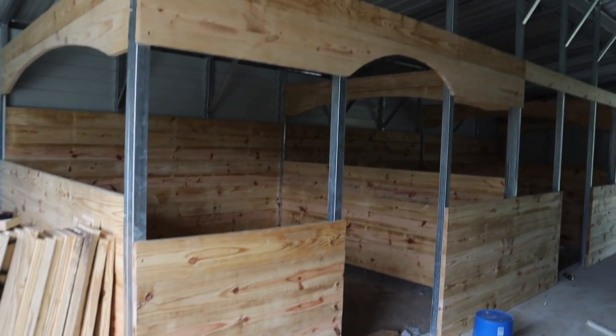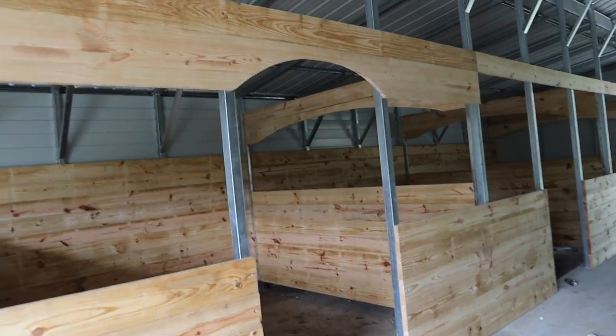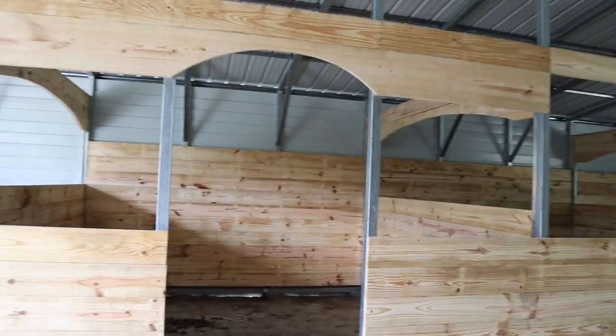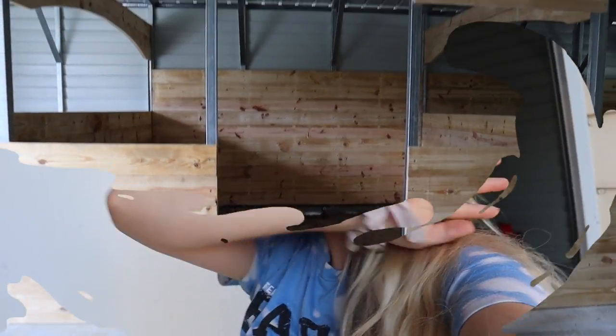Oh my gosh you guys, look at it! We have our first arch and it looks so good. So obviously we went with the arch above the door and just look at it — it looks so good. Hey farm fam, welcome back to my channel!